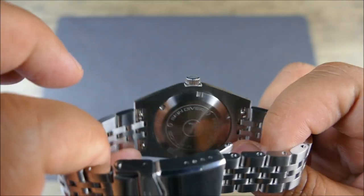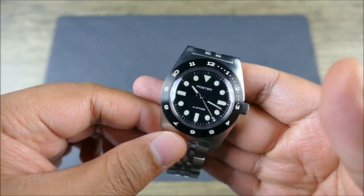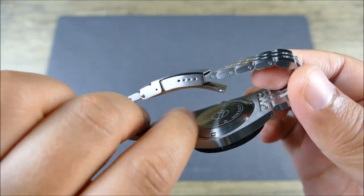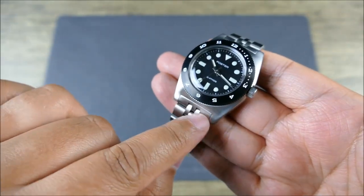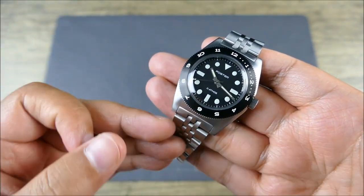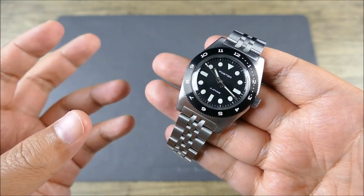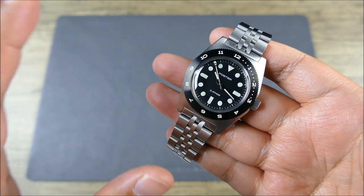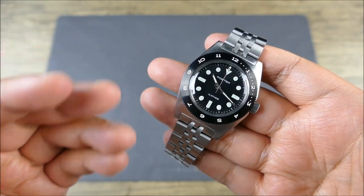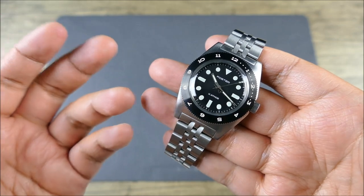The movement inside is the Miyota 9005 — the no-date model, which is great, so there's no ghost position. Solid caseback, all links with quick release. With this skin diver style of case with its more flat edge, anything you put on here is going to fit and look great — whether it's a tropic strap, an ISO FKM strap, a waffle style, or even just a vintage leather. This will look great on a vintage leather strap. It's a dive watch by heart, but harkens back to that throwback look.